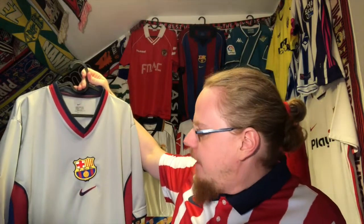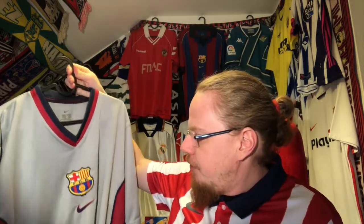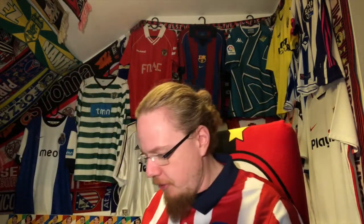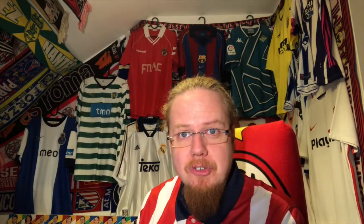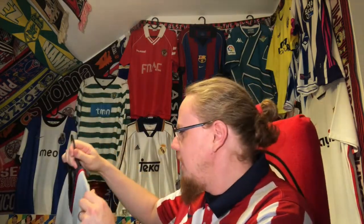I got this jersey in early 2020 for New Year's as a present from my brother. It's the 99-2000 Barcelona away jersey. The story was that my brother, you know, you're never expecting the first child, and so he offered me a bunch of jerseys for free — and pretty much all of them were bangers. There was the France 98 home jersey, an Ajax jersey, a Norway 98 jersey, and of course this Barcelona away jersey.